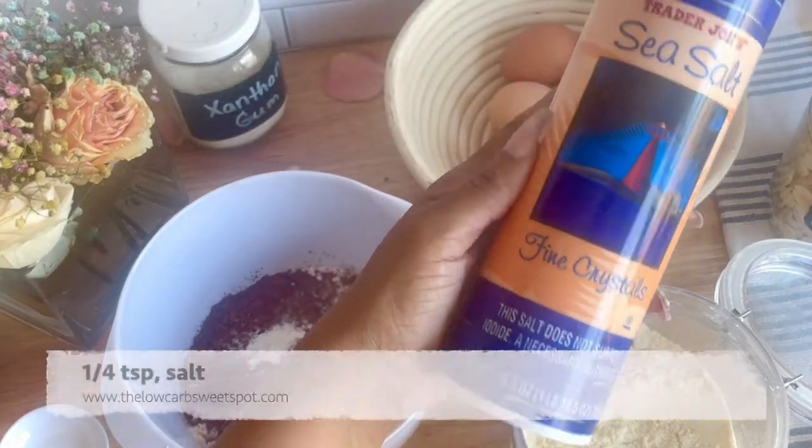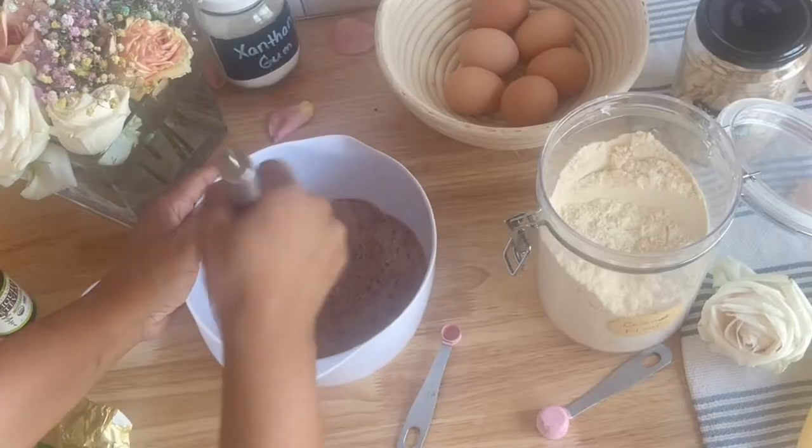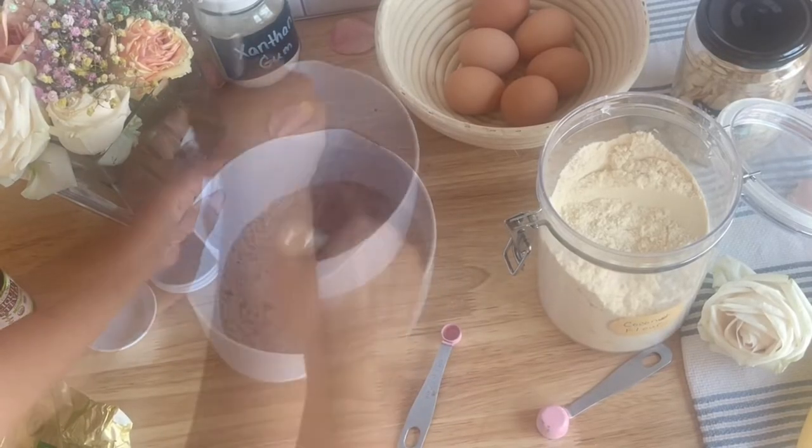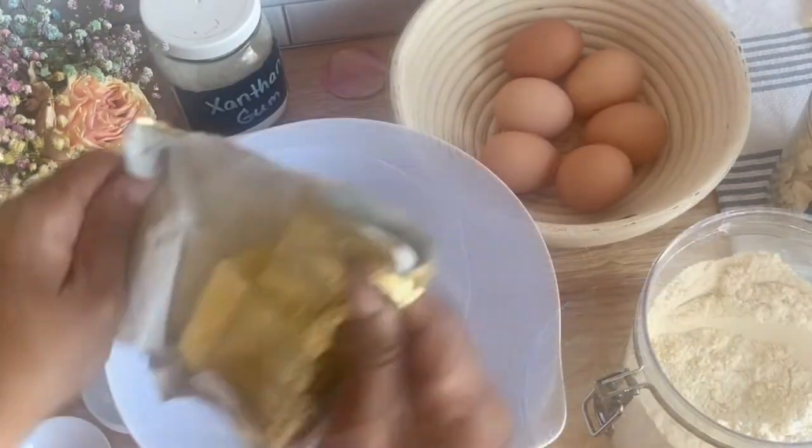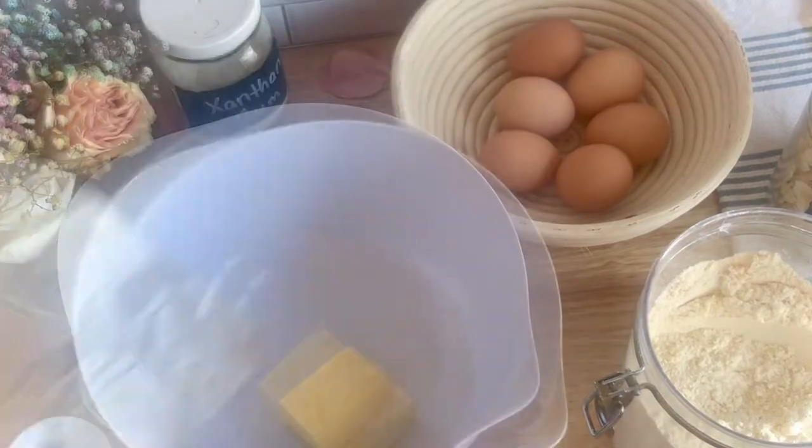Once you've mixed your dry ingredients and grated your zucchini, set that aside. Now go ahead and melt the butter and the unsweetened baking chocolate together in a microwave-safe bowl. It'll take about two 30-second intervals.